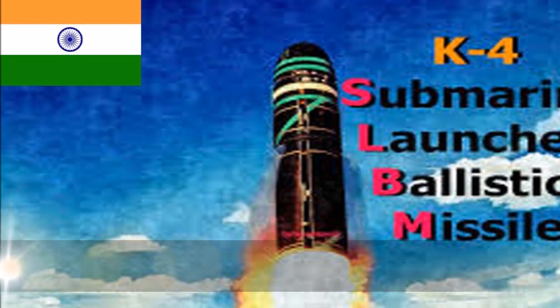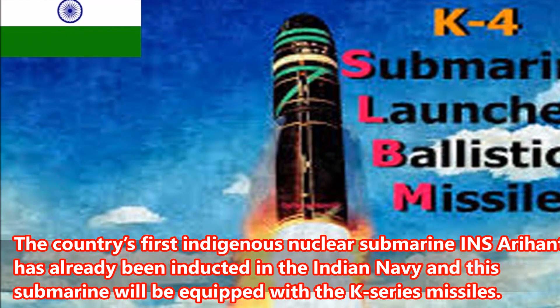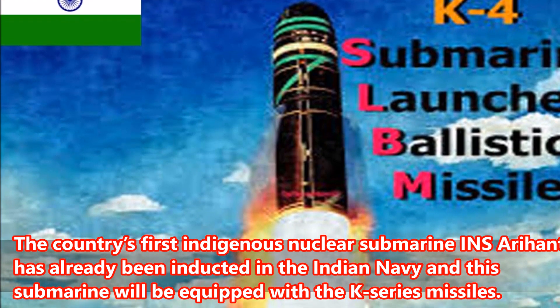Number 5: The country's first indigenous nuclear submarine, INS Arihant, has already been inducted into the Indian Navy, and this submarine will be equipped with the K-series missiles.